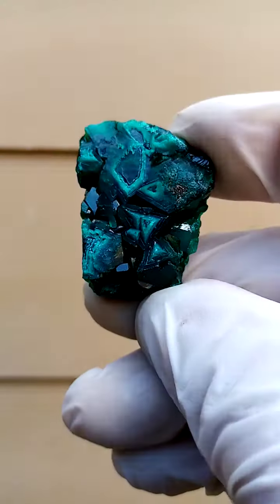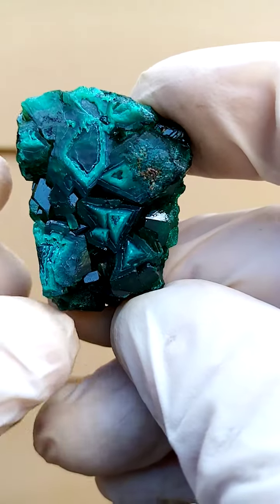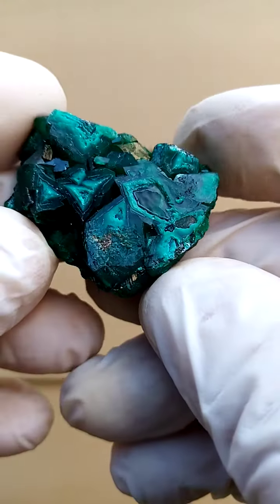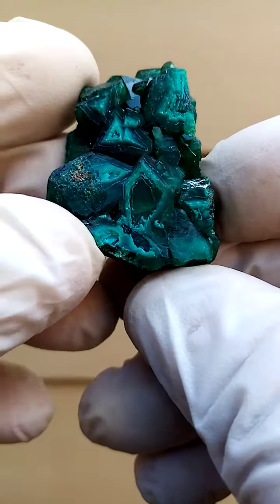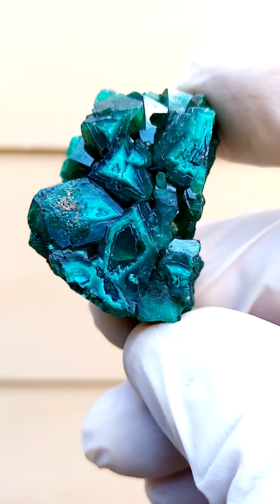This is one of those one-of-a-kind pieces — came with a lot of Mashamba West dioptase, but in this case we almost have rock art going on here. It's a thin crust of what I suspect to be classic calcite, sitting across and causing patterning across some of these dioptases.